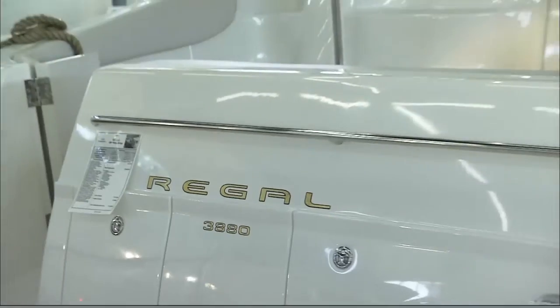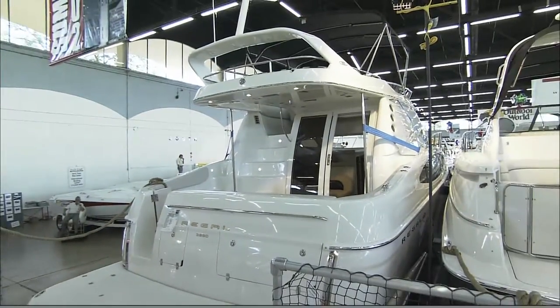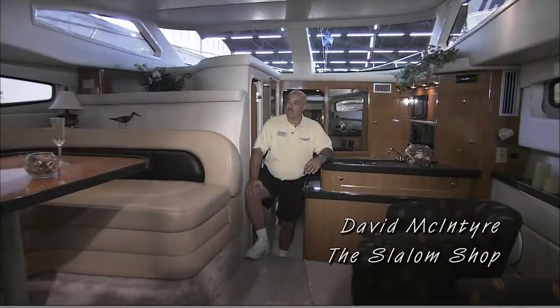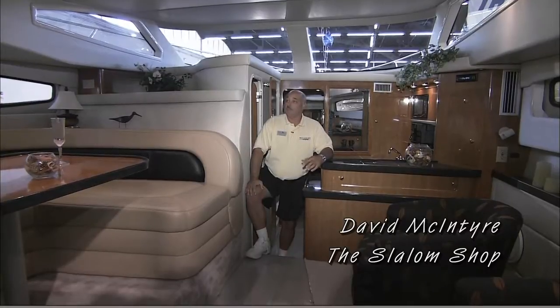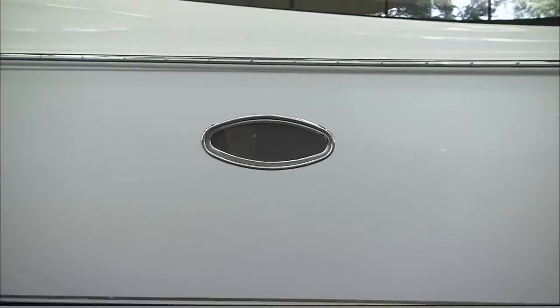This is a 38 foot Regal. You're looking at about $330,000 on this particular model. It's called a sedan bridge. It has an upper helm that you can drive the boat from. Obviously, most of the activity takes place down in here. I think the people that like these boats in our marketplace enjoy them because there are so many windows in the boat.